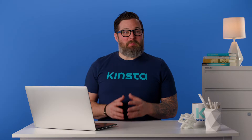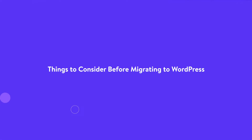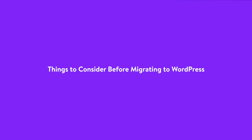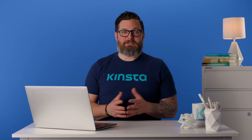Now, here are some things to consider before migrating to WordPress. Before you move from Joomla to WordPress, there are a few things you need in place. Firstly, your new WordPress site will require a domain name and hosting. Chances are you already have these for your Joomla website. For the best results, we recommend investing in managed WordPress hosting like Kinsta.